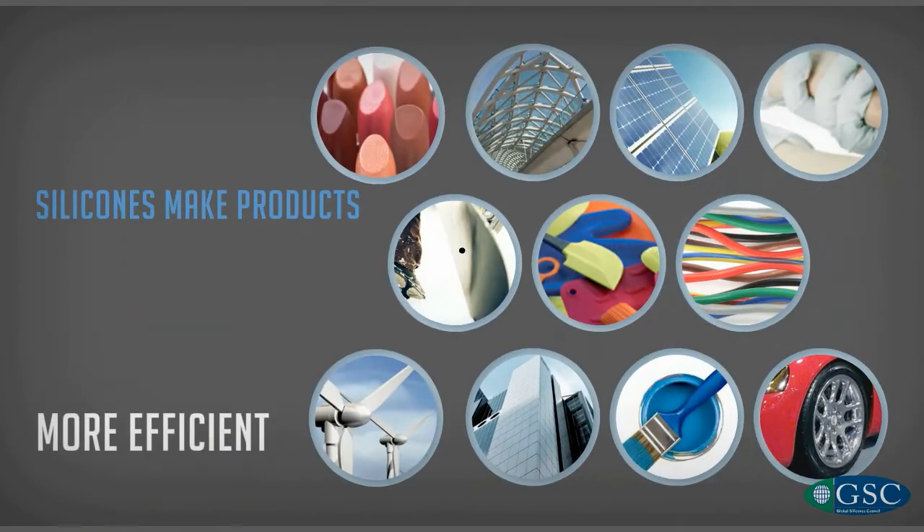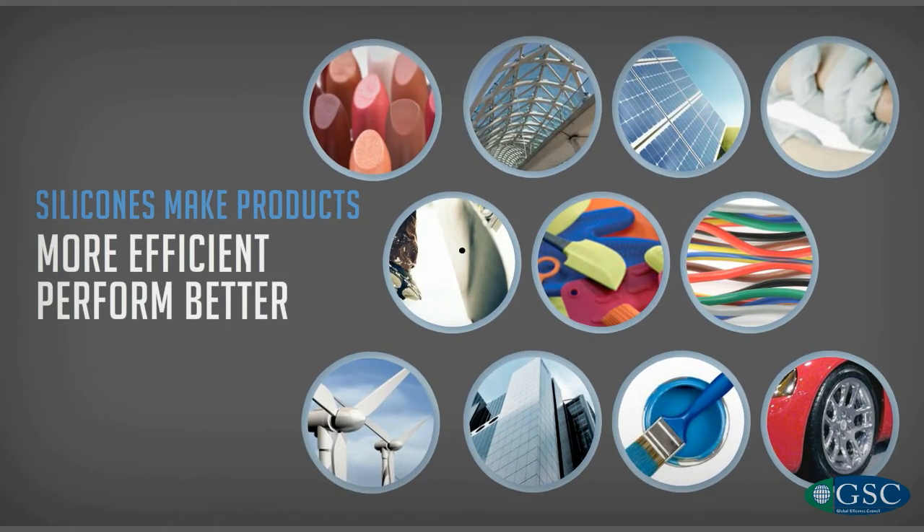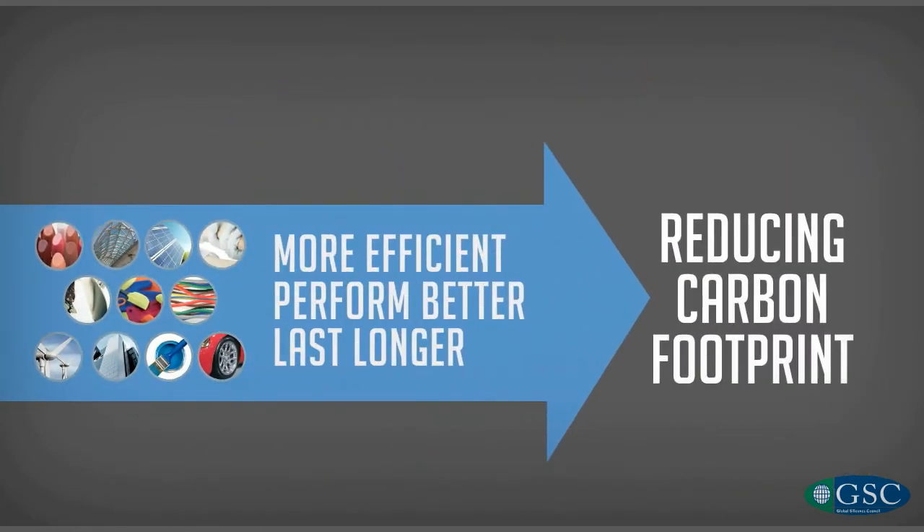They make countless products more efficient, perform better, and last longer, thus reducing their carbon footprint.